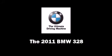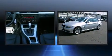Here's a great deal on a 2011 BMW 328. It features an automatic transmission, rear-wheel drive, and a 3-liter 6-cylinder engine.